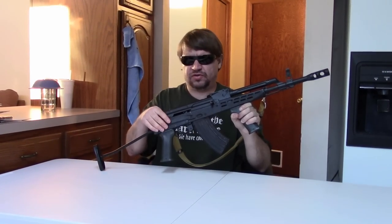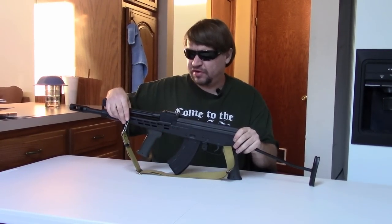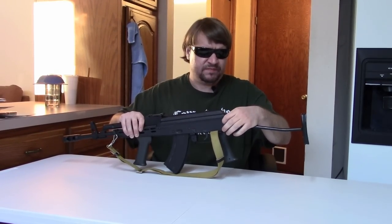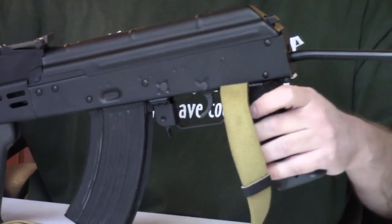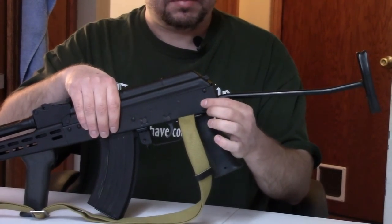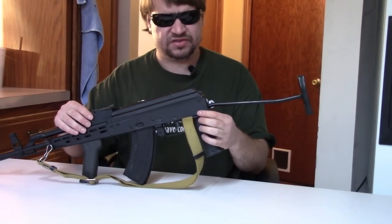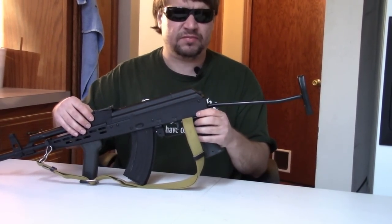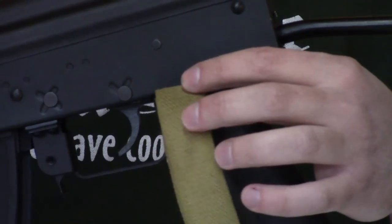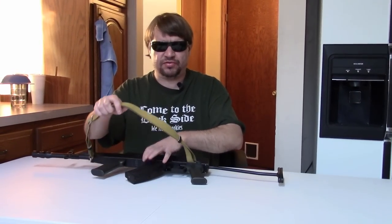Of course we have the folding buttstock installed — whether that was done in Hungary or in Tennessee, it's a Hungarian stock on a Hungarian receiver. The one gripe I had about these is they have the front sling loop but did not have the rear sling loop. This is because the SA-2000M had the sling swivel on the buttstock, so using that receiver style there's no cutout. But all you have to do is cut a slot and put in a swivel, which I'm planning on doing. For right now I just put one of these plates in between the grip and the receiver as a sling attachment.